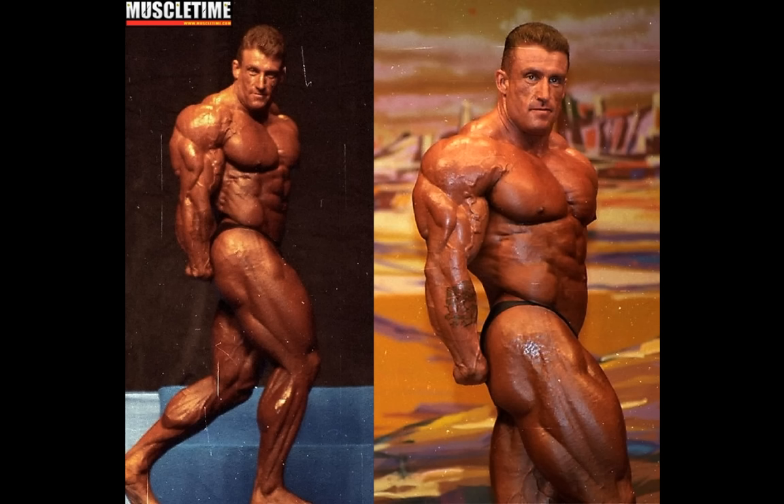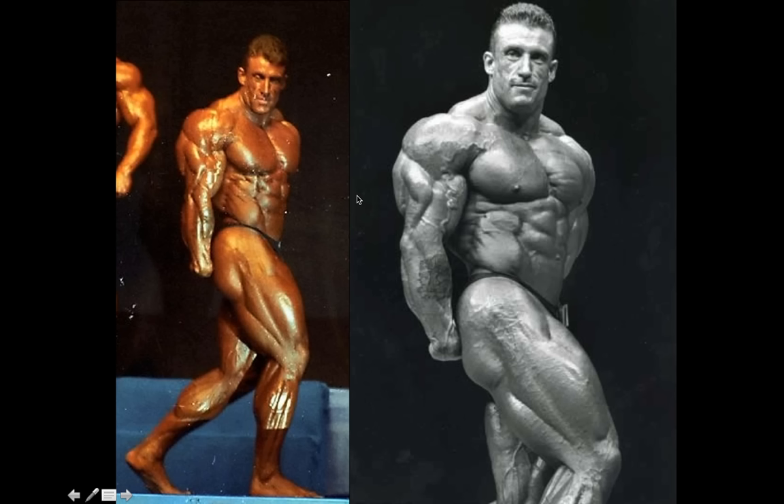Next we got the side tricep — another dominant pose for Yates. For a guy with subpar upper arms, he's shockingly effective in it. Along with the lat spreads, this was his best pose. His arm always looks massive and you can see a clearly defined horseshoe any time he hits it. This is one of the top side triceps in history. Again, it's like a carbon copy — both years look virtually identical, just like in the side chest. I do like how in the 95 picks he opens up a little bit more, making himself appear even wider. For that reason, I'm again in favor of the 95 version by an ever so slight margin.